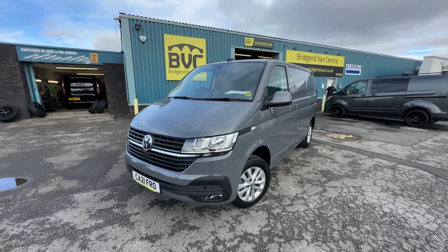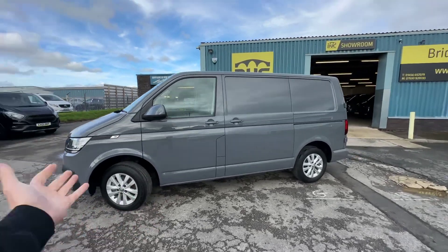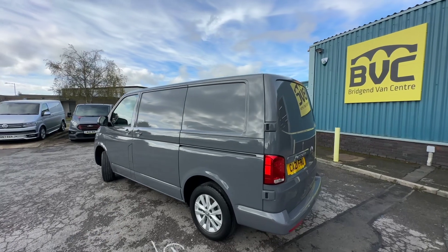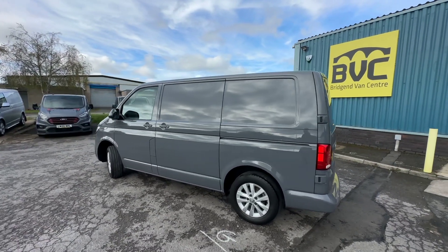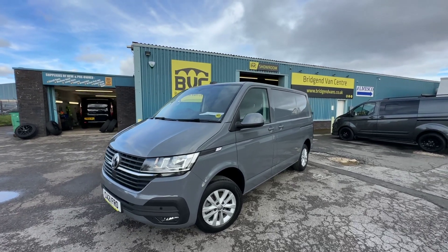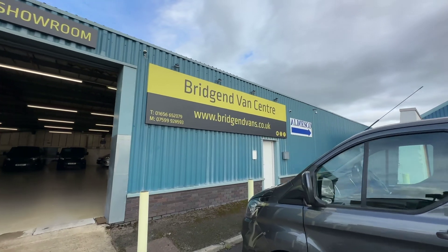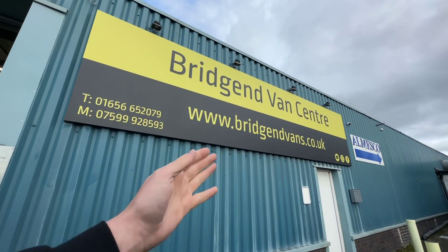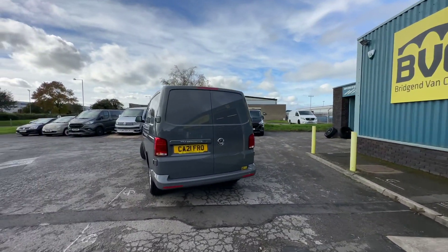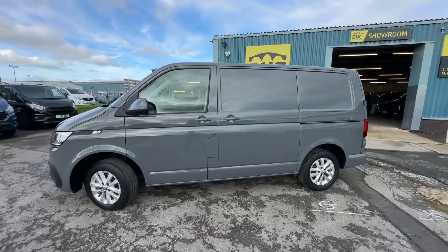Just to summarize: it's a one owner from new, no VAT Volkswagen Transporter T28, so 2.8 tonne gross vehicle weight, 2 litre TDI Euro 6 diesel engine, 150 PS, roughly 150 brake horsepower, 6-speed manual gearbox, finished in pure grey — arguably the best colour for the Volkswagen Transporter. Immaculate condition, 45,000 miles, and it also has that incredible service history with all accompanying invoices. Available here today at Bridgend Vans Centre. If you'd like to see the full advert, head over to bridgendvans.co.uk for the description and price. I'd encourage you to give us a call on either of the numbers listed, as that's the quickest way to register your interest and get the ball rolling with finance, delivery, or part exchange. Thank you very much for watching.